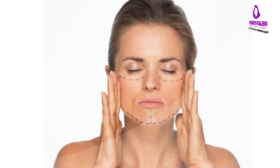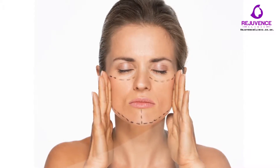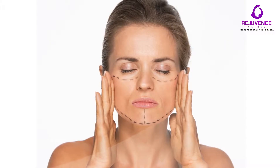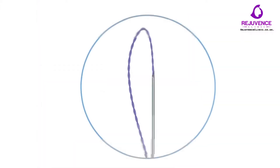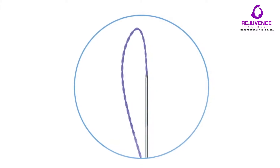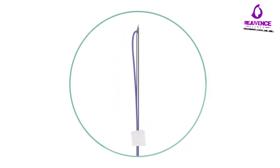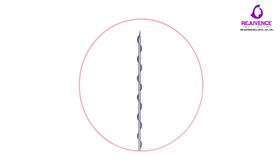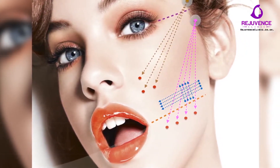Thread lift. Thread lifts with PDO threads and the popularised Silhouette Soft have really taken off. This is minimally invasive and produces results similar to the more expensive surgical facelift. The thread lift is used to treat jowls and sagging skin around the eyes and cheekbones. A set of threads to either side of the face and neck can provide a phenomenal lifting effect and can redefine the jaw and cheek regions as well as tighten the neck.